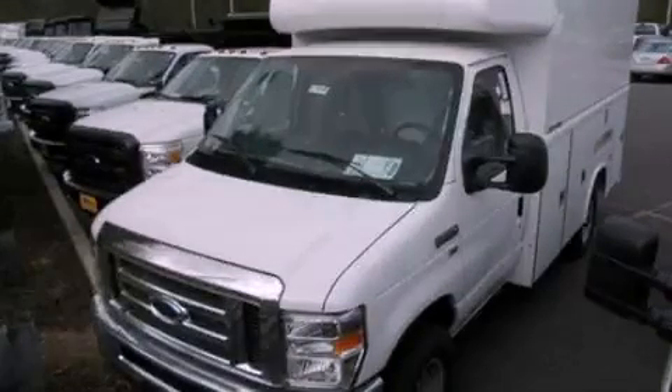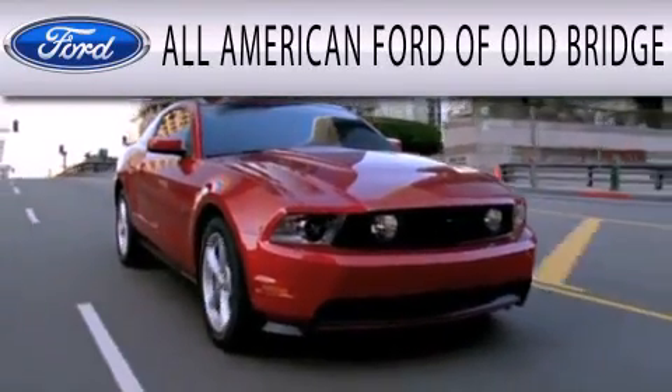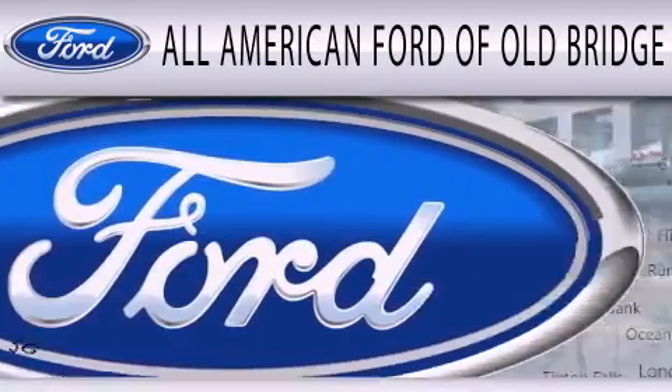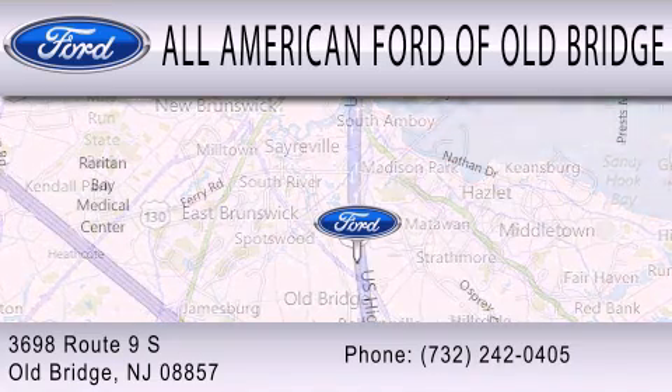This vehicle is sure to sell fast. Call and arrange your test drive today. All American Ford of Old Bridge is dedicated to doing everything possible to ensure that the experience you have selecting your next vehicle is as pleasant as possible. We are located at 3698 Route 9 South in Old Bridge.